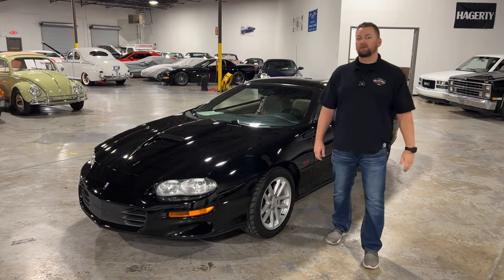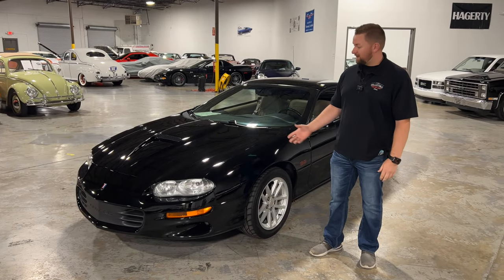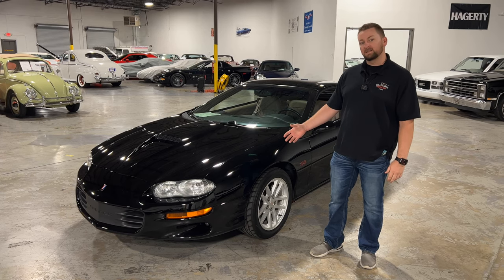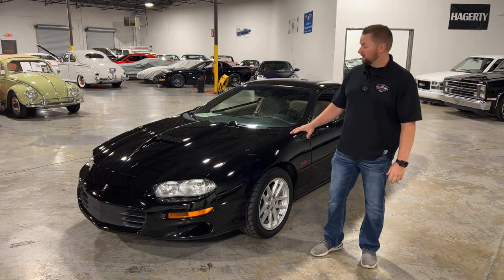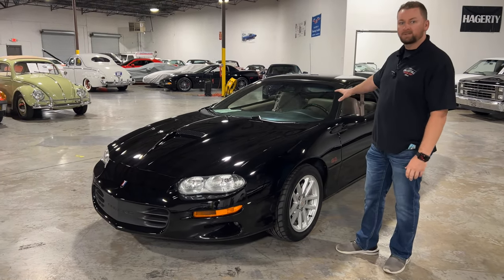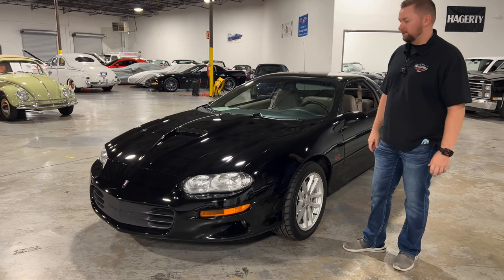Welcome back to Collectible Motor Car of Atlanta. My name is Chris and today I've got a special car for you — a 2002 Camaro SS. What makes the SS special is the forced induction hood, suspension, upgraded axles, and a few other special things we'll get to in just a minute.